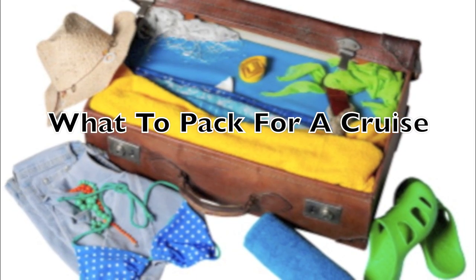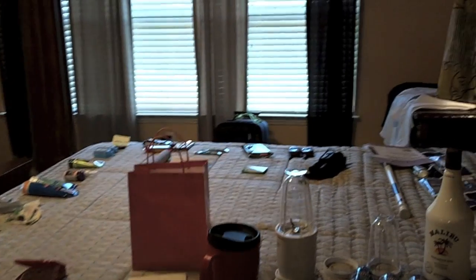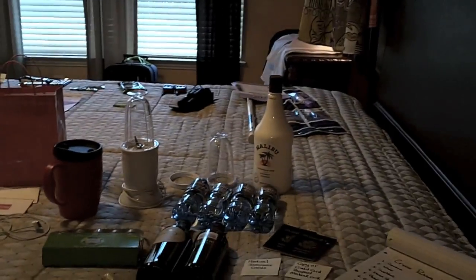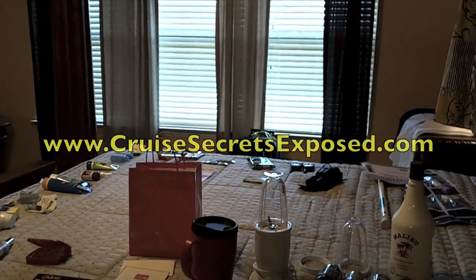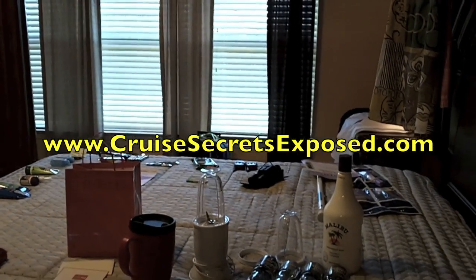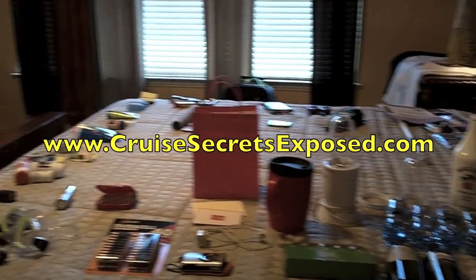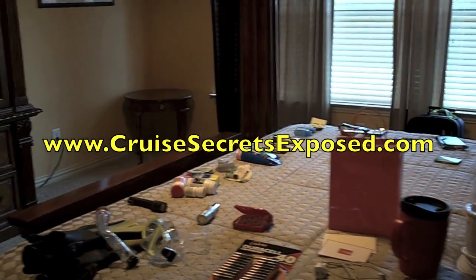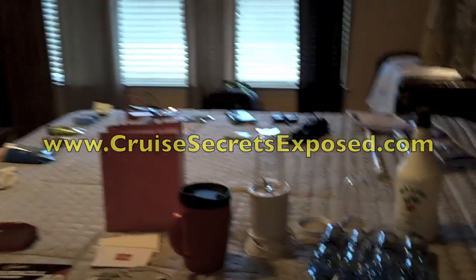What to pack for a cruise. Hi, my name is Mark Olson and I've got some great cruise packing tips for you today. I've got a lot of items to get through so I'm going to go as quickly as I can. But first I'm going to share with you a website: www.cruisesecretsexposed.com, where you can find more cruise packing tips, planning tips, and ways to save lots of money on your next cruise. Okay, let's get started.